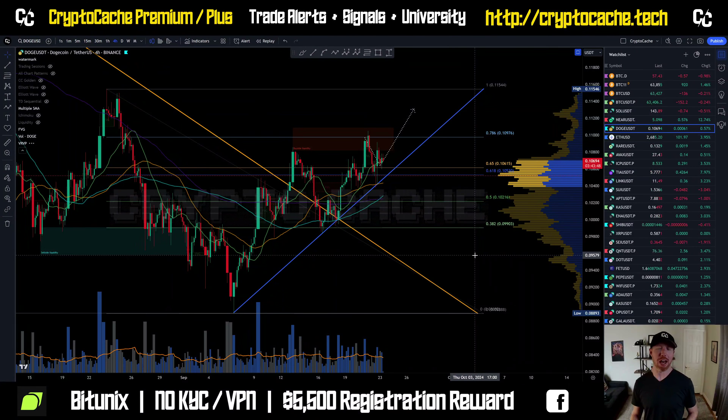Hey everyone, welcome back to Crypto Cash. Thank you so much for joining me here. Hope you have a fantastic day. Let's take a look at Dogecoin and see what's going on.